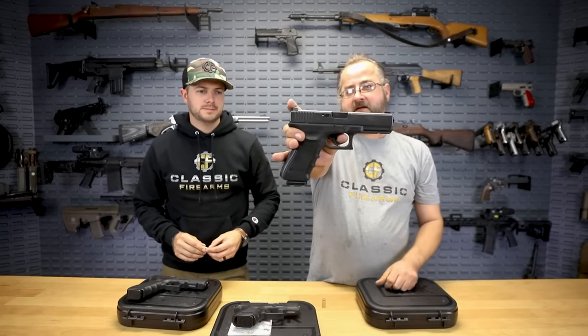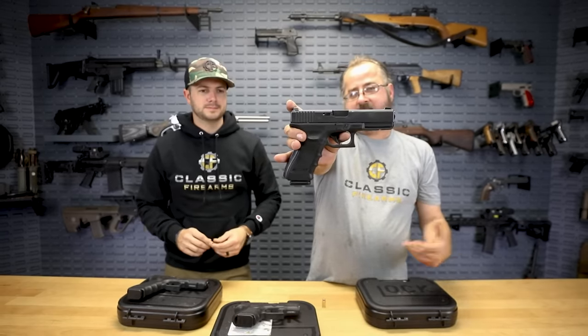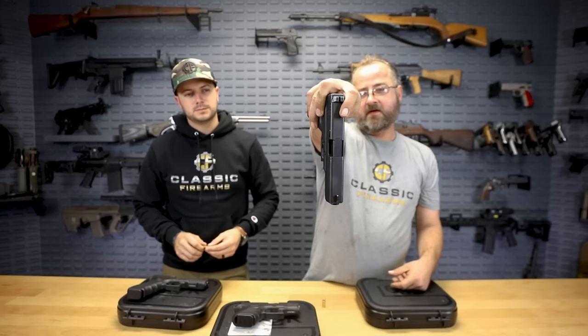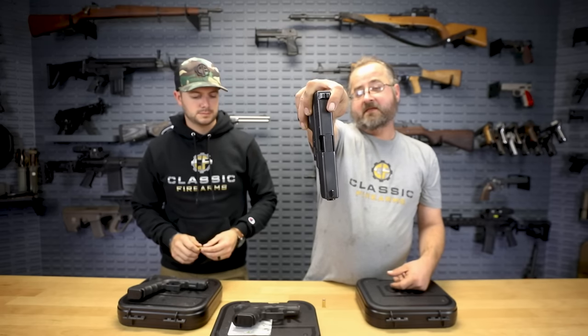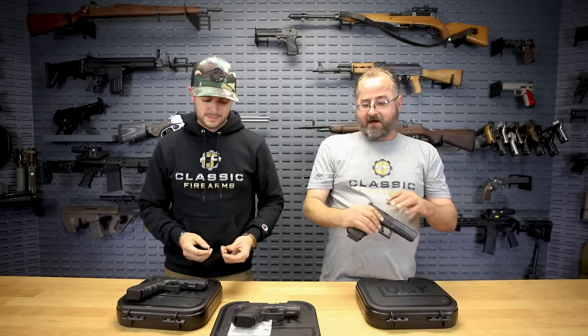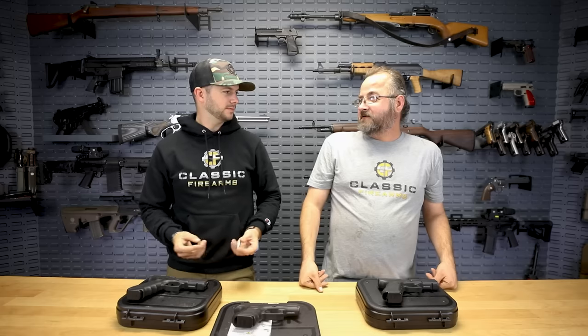You typically see that especially on the right-hand side of the grip because most people are right-handed. There's a little bit more holster wear on top as well. But it's still going to be a fully functional firearm and a great value for the money — go out there and carry it, practice, do all that good stuff.